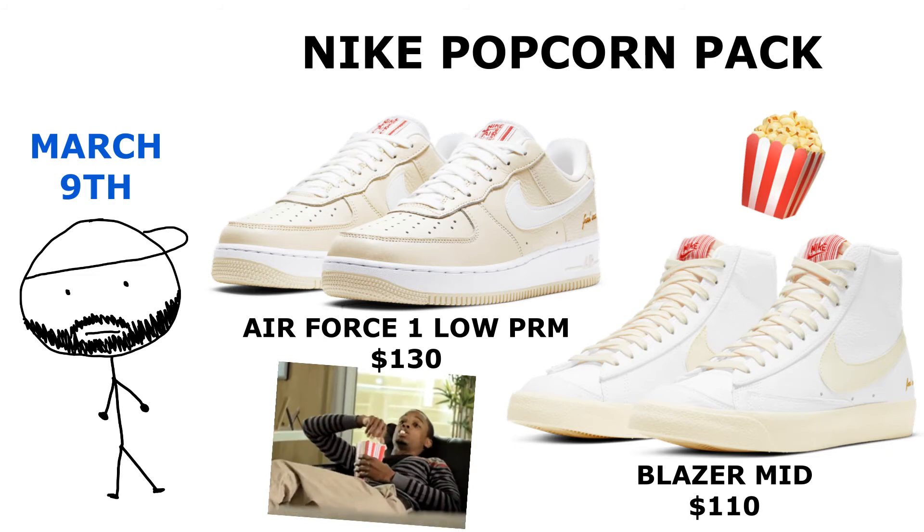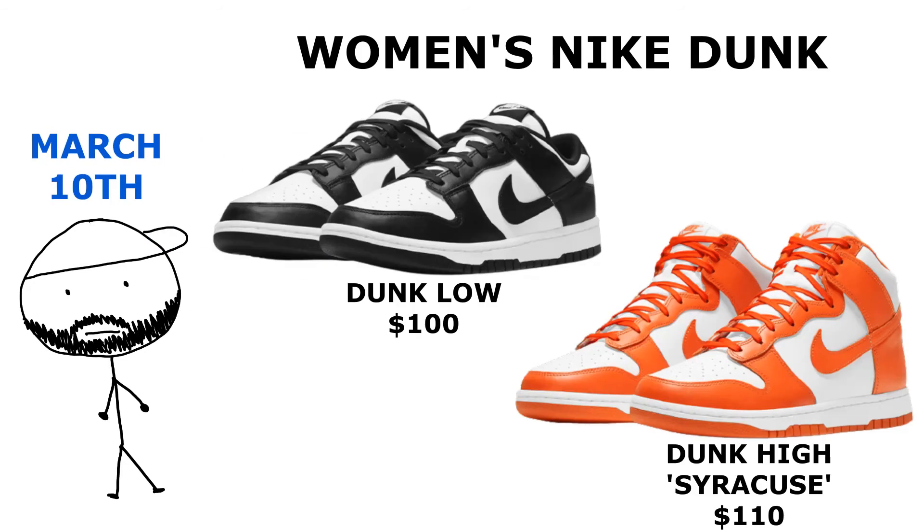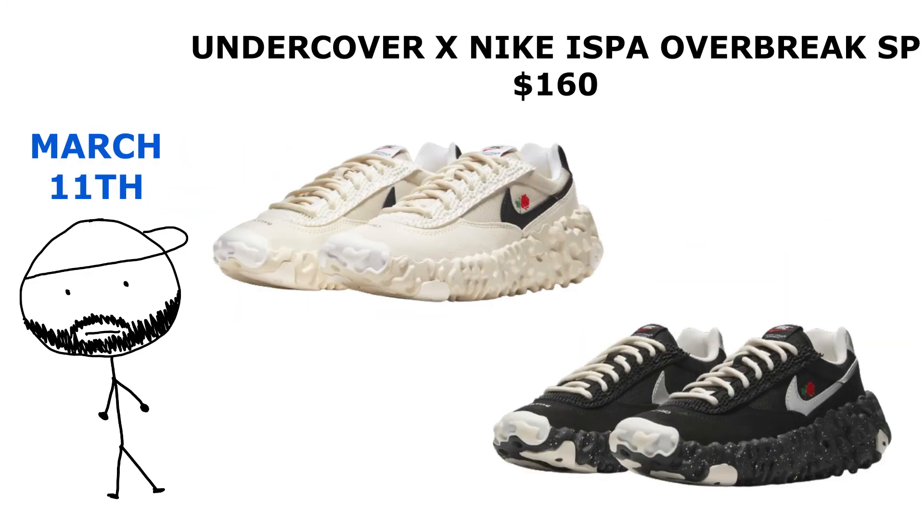On the same day, Nike is dropping the Popcorn Pack, consisting of the Air Force Ones and the Nike Blazers. Then on March 10th, women's are getting blessed with some Dunks in the Syracuse colorway and some Lows in black and white.